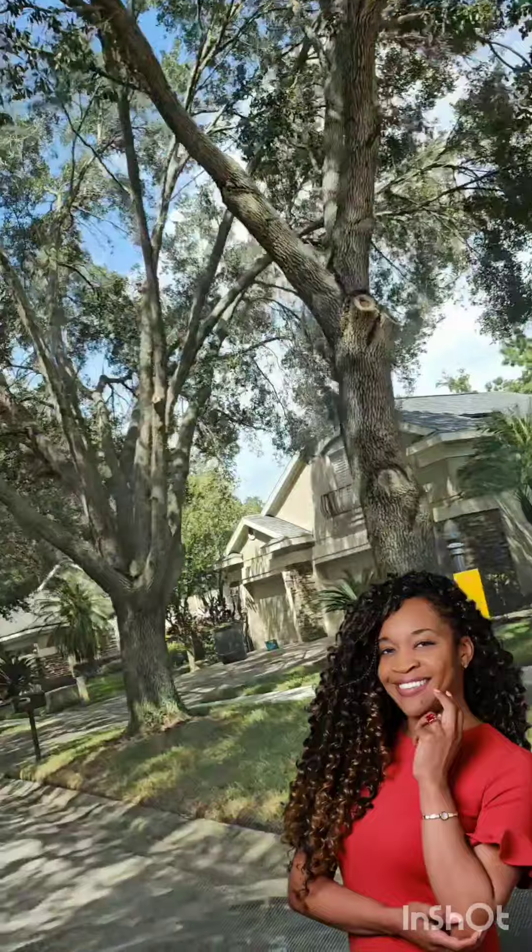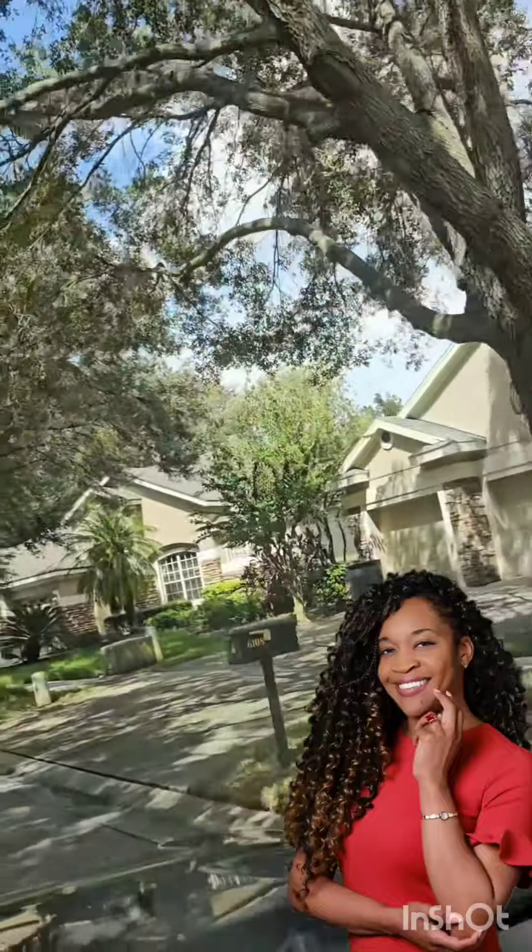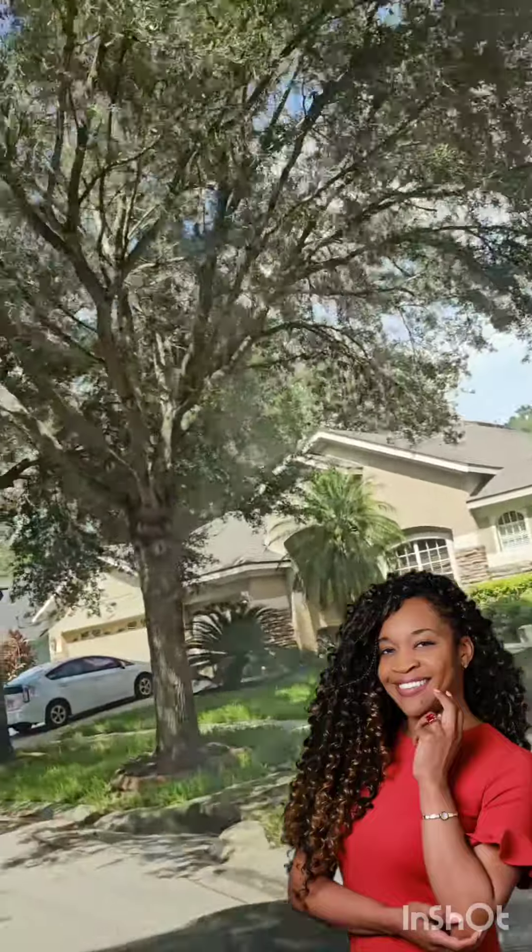So I hope you like my neighborhood drive-thru. Is there a neighborhood you would like to see? Just let me know.